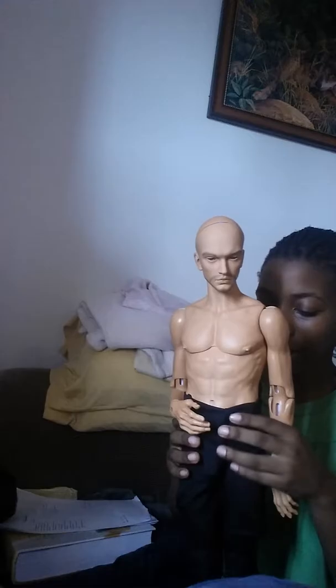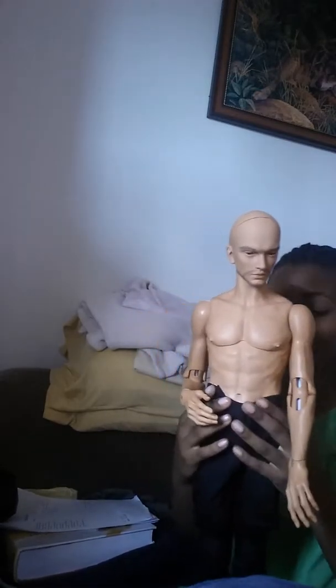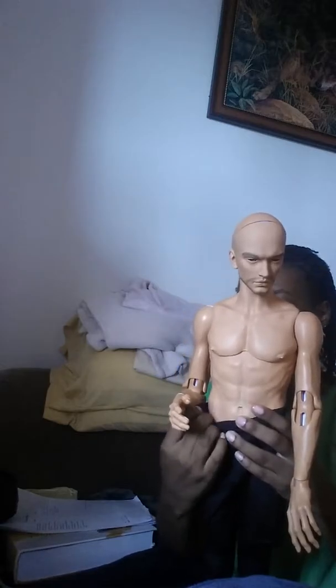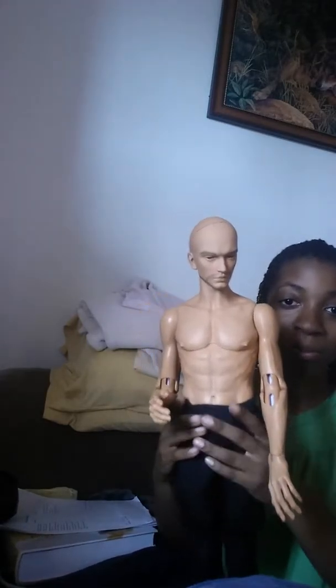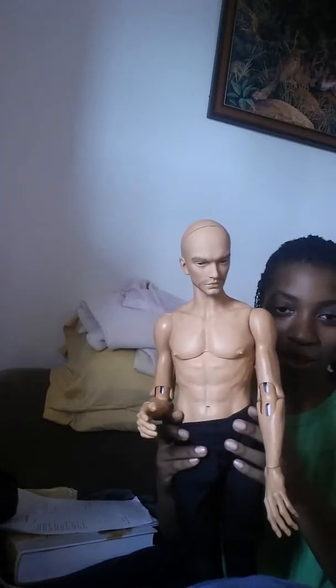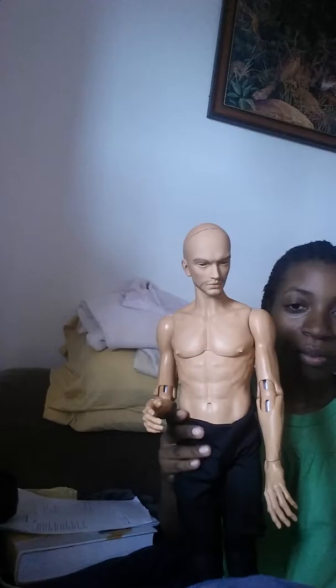Ta-da! Look at this — Richard's face! He finally has a space. He finally looks more like a man than he did before.